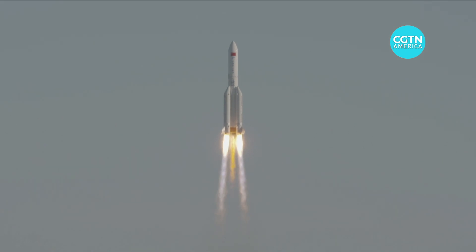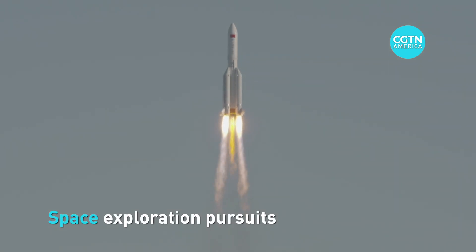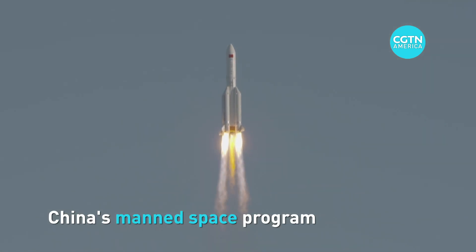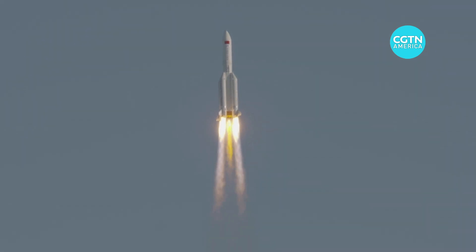China has written another successful chapter in its space exploration pursuits. The success of the mission marks the beginning of the third step of China's main space program: building a space station.